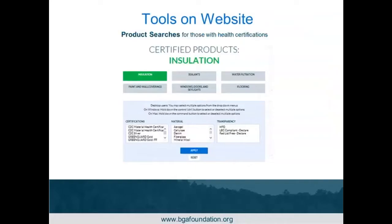There is also a certified product search. For insulation, you can find not only insulation but sealants, water filtration, paint and wall coverings, windows, doors, skylights, and flooring — all things that carry some sort of health certification. Each category you click on brings up a different set of search criteria with specific certifications for that product type, different materials, and transparency labels. You can search as a whole list, or get very specific if you're trying to find something that carries a specific transparency or certification.